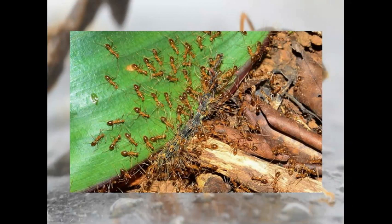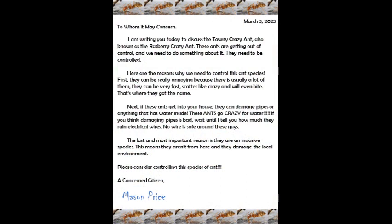The last thing I had to do for my project is write a letter to discuss if they should be controlled or if they should not be controlled. Here's my letter. I am writing to you today to discuss the tawny crazy ant, also known as the raspberry crazy ant. These ants are getting out of control, and we need to do something about it. They need to be controlled. Here are the reasons why we need to control this ant species.